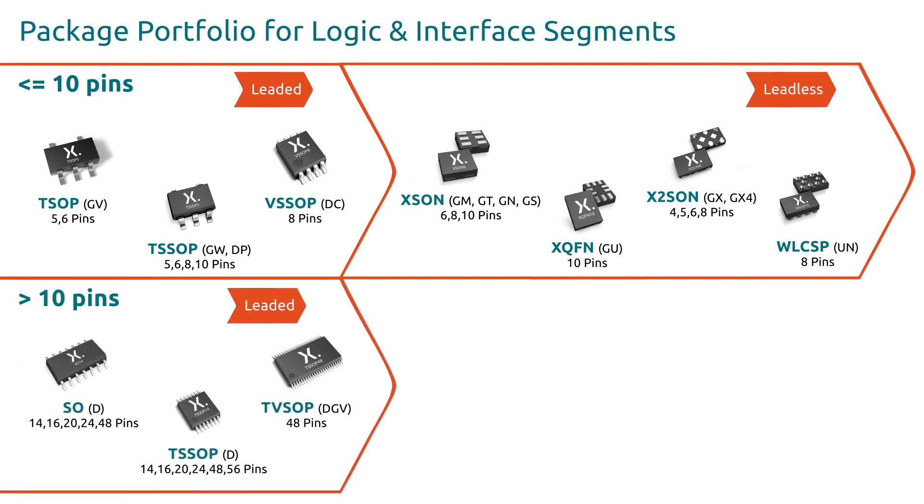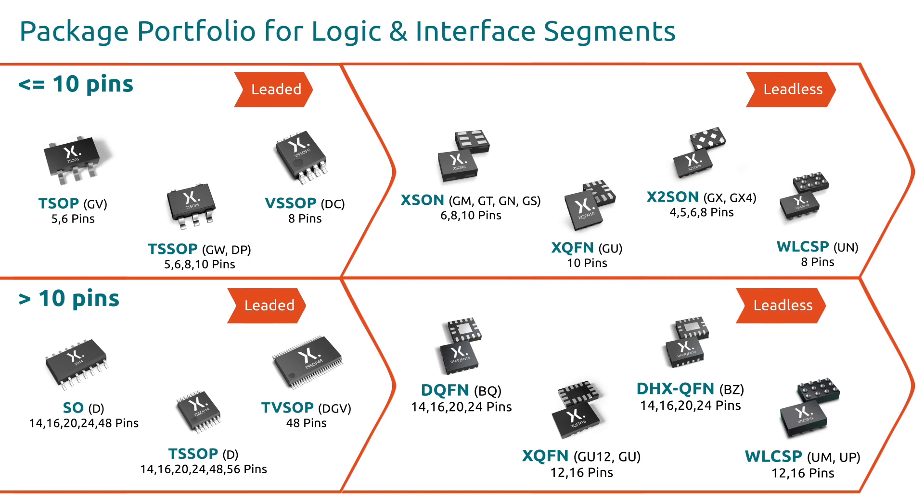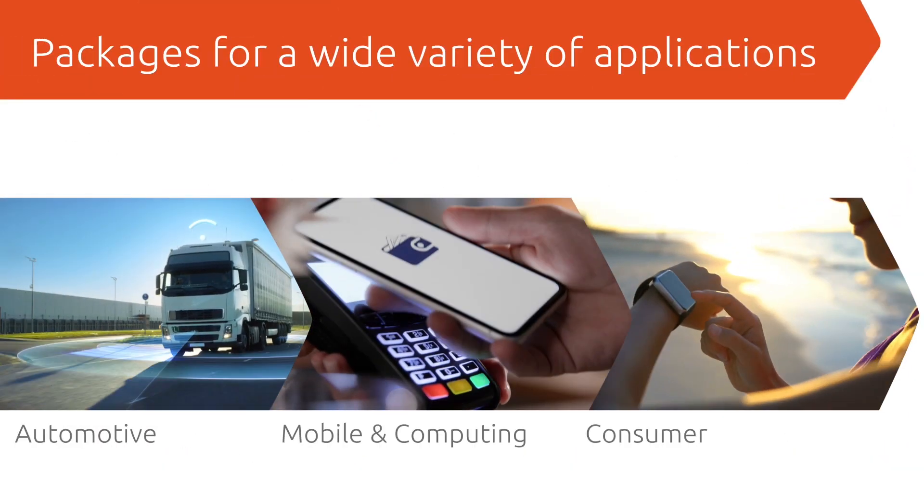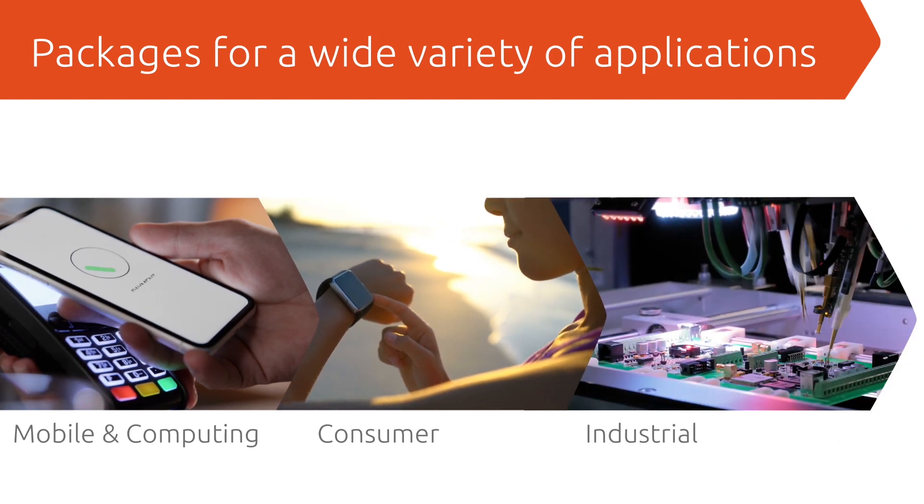Nexperia's portfolio encompasses more than 50 packages, including a broad choice of leaded and leadless packages, each designed to provide specific benefits in automotive, mobile, computing, consumer, and industrial applications.